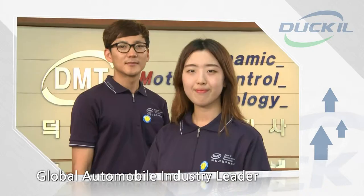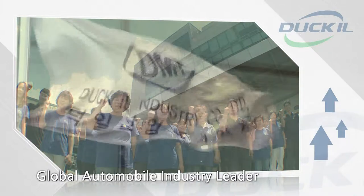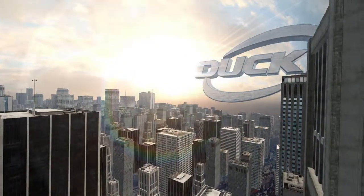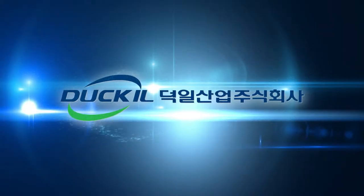The innovative leader that puts safety first and creates new values with state-of-the-art technology and a challenging spirit. The technology of Dougill Industry is hidden in our daily lives. Specialist in your car, Dougill Industry.